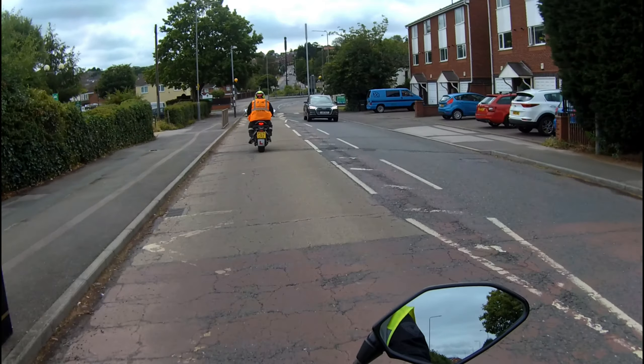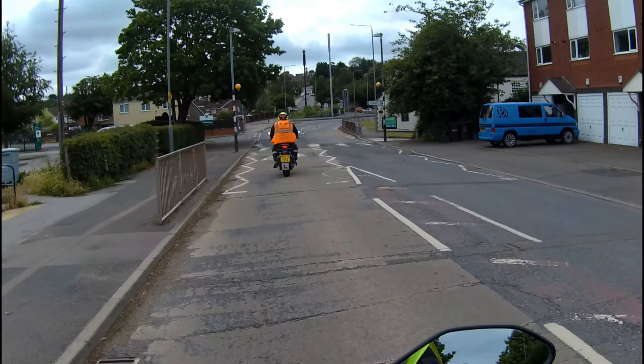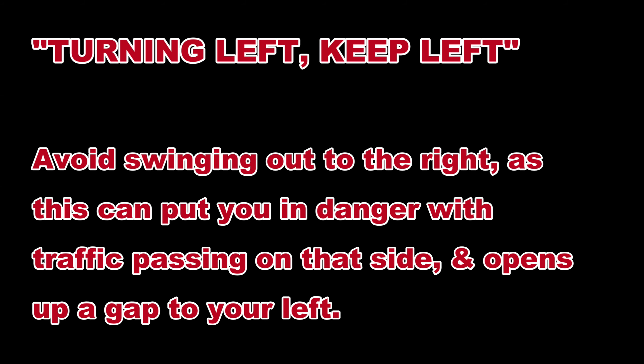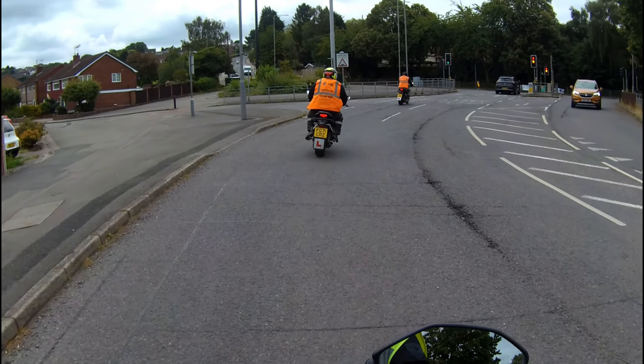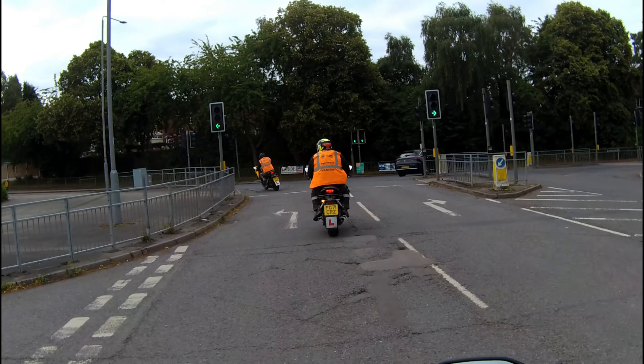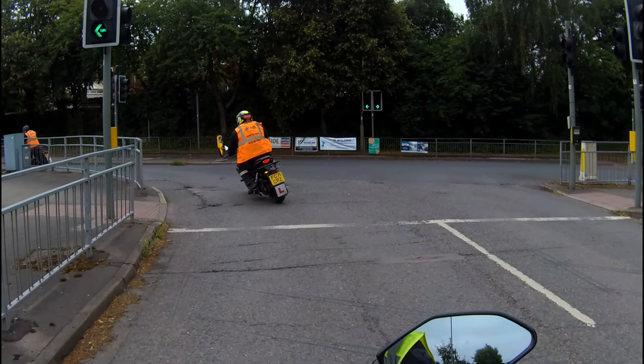At the next traffic lights, turn left — left at the lights. Sorry, that was a bump. Keep in to the left, Trev, don't go wide mate. Keep left, turning left, keep left.